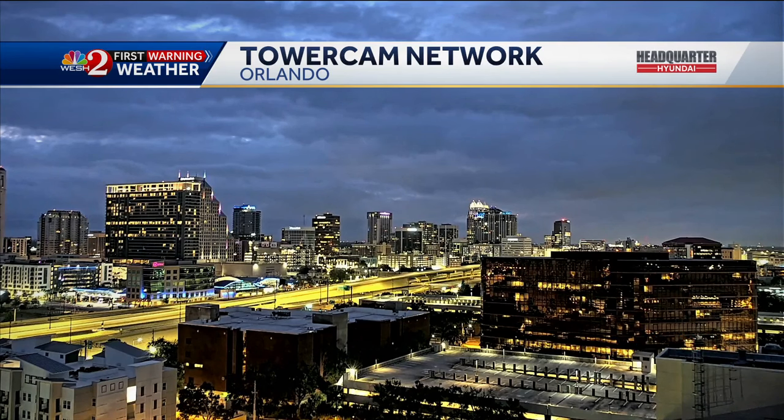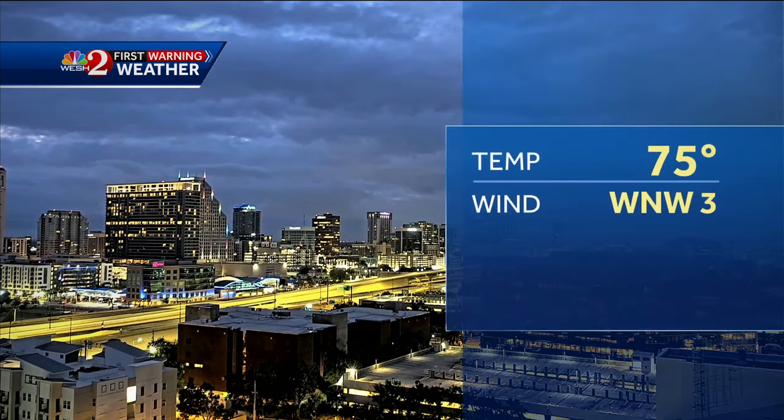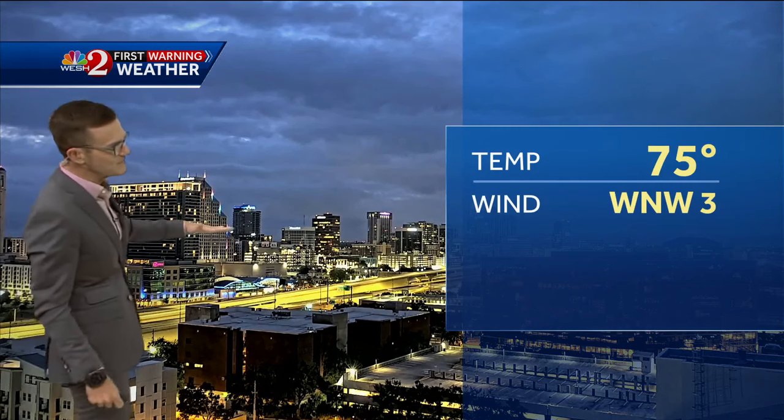Here's a look at our tower cam network. Downtown Orlando, not looking bad. Yesterday, half of the buildings were masked from the low clouds. At least we don't have that to deal with this morning.